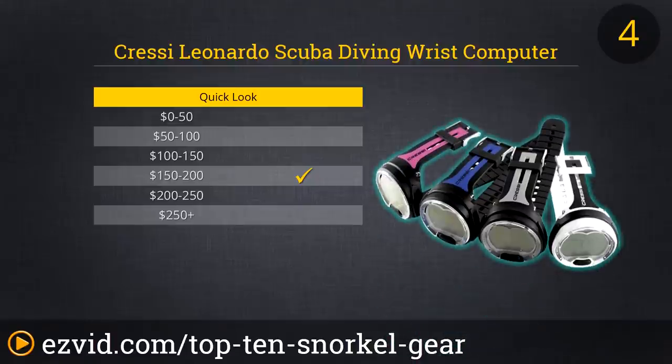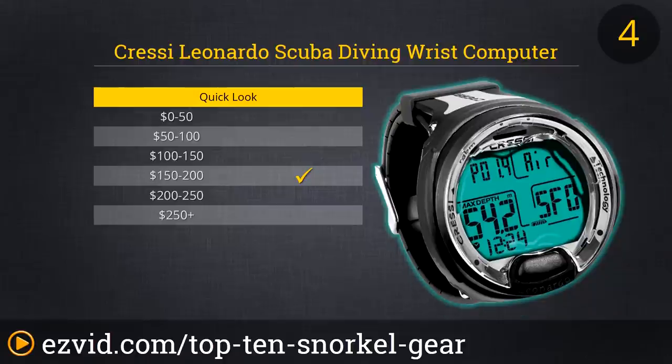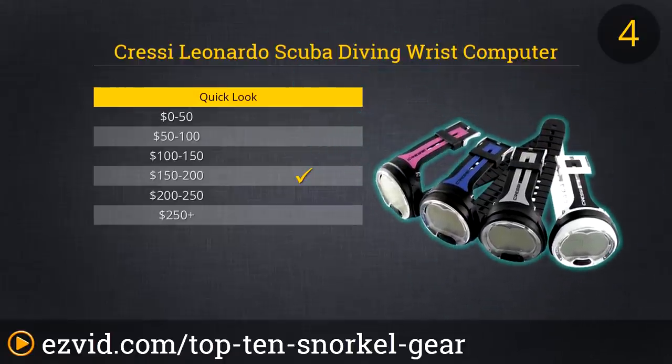At number 4 on our top 10 list of the best snorkel gear is the Cressi Leonardo Scuba Diving Wrist Computer. Yes, this gizmo is a bit of overkill for those of you who snorkeled two or three times a decade while taking that beach vacation, but for the serious aquatic sports enthusiast, it's a treat worth having. No mere watch, the Cressi gathers data such as depth, water temperature, and even the breakdown on your air supply. This is a gadget for the snorkeler who also plans to be a scuba diver sometime down the road.